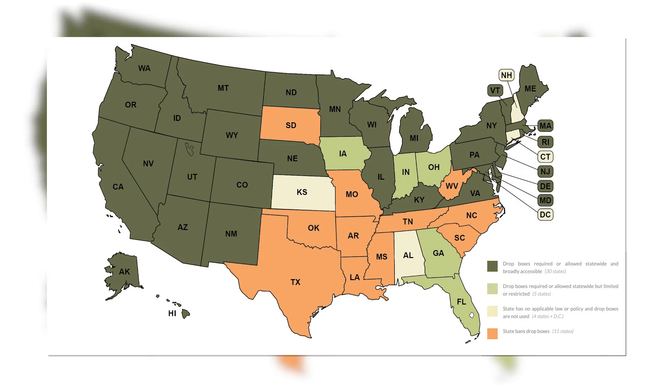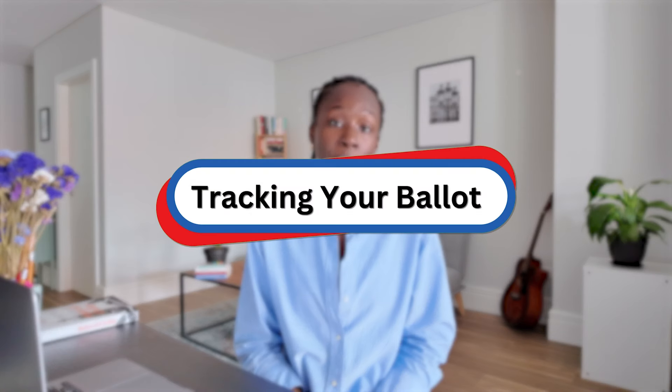Once you've completed your absentee ballot, you can put it right in the mail or in a ballot dropbox if your state allows them. Most states also allow you to track your ballot online with a barcode or another unique identifier. Some let you sign up for email or text updates about your ballot status. I think it's important for voters to know that there are many, many places around the country where you can track the status of your absentee ballot.